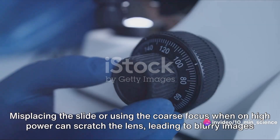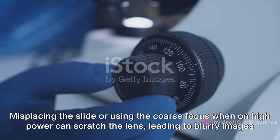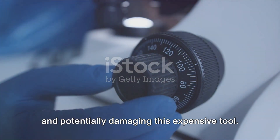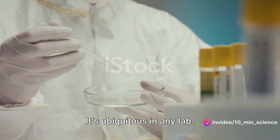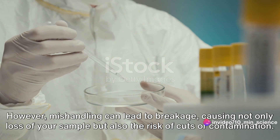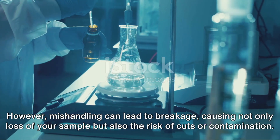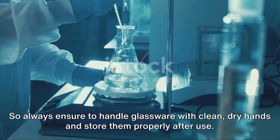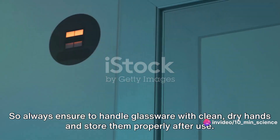Misplacing the slide or using the coarse focus when on high power can scratch the lens, leading to blurry images and potentially damaging this expensive tool. Glassware is ubiquitous in any lab; however, mishandling can lead to breakage, causing not only loss of your sample but also the risk of cuts or contamination. Always handle glassware with clean, dry hands and store it properly after use.